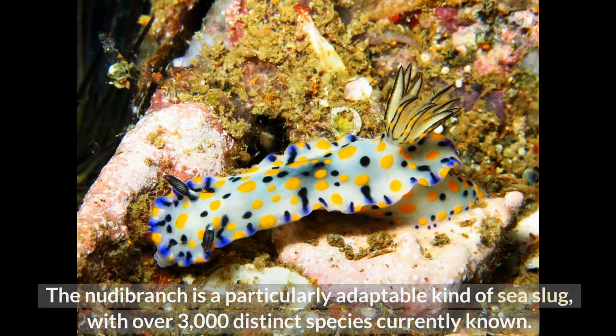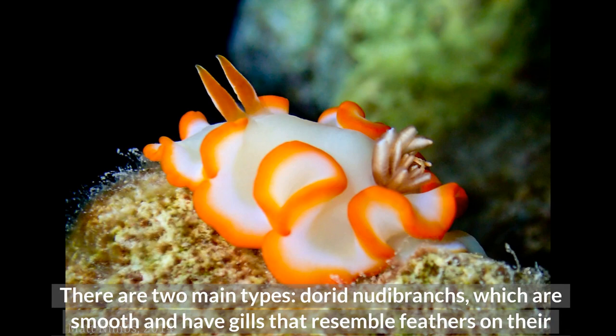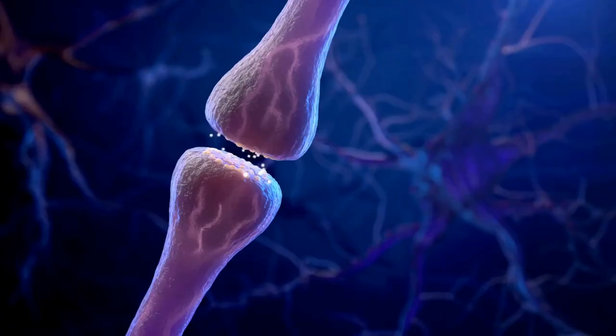Number 1: Nudibranch. The nudibranch is a particularly adaptable kind of sea slug with over 3,000 distinct species currently known, found from the north and south poles through the tropics in both shallow and deep waters. There are two main types: dorid nudibranchs, which are smooth and have gills that resemble feathers on their backs, and aeolid nudibranchs, which breathe through cerata, a separate type of breathing apparatus also found on their backs. The small nudibranch doesn't have a shell, so it uses colorful camouflage to defend itself and serve as a warning. Most remarkably, they can literally consume, digest, and reuse stinging cells from their prey.